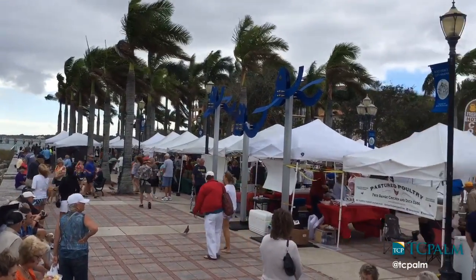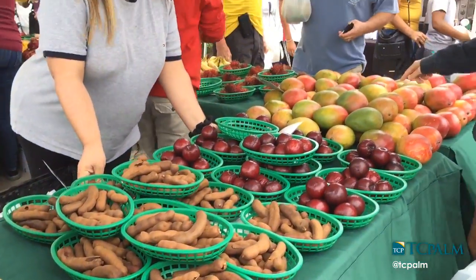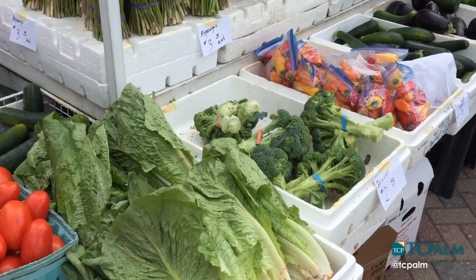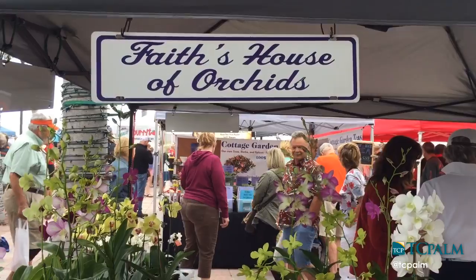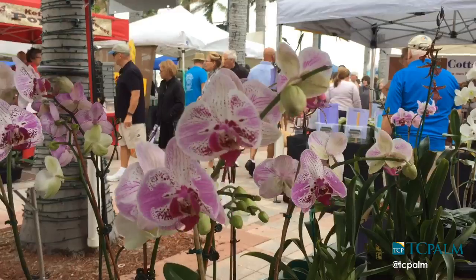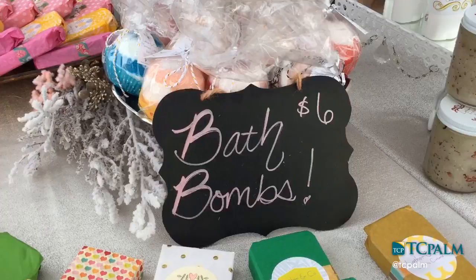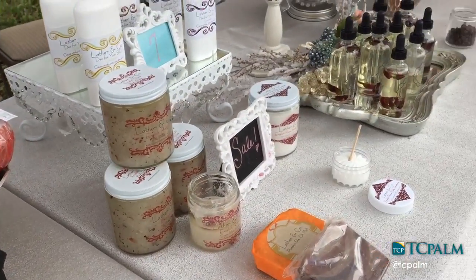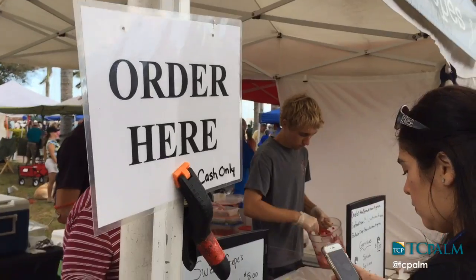We have vendors ranging from produce, locally grown produce. We also have resold produce. We have locally grown certified organic. We have prepared foods. We have plants and herbs. We have fabulous handmade soaps and lotions. We have our honey people. We have a local chicken and egg producer.